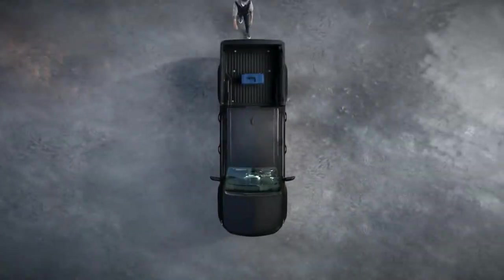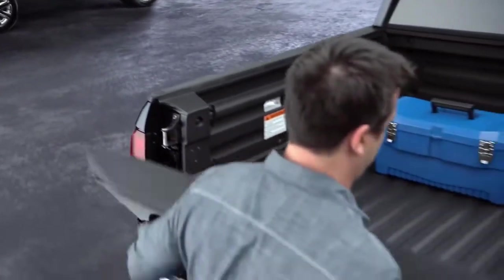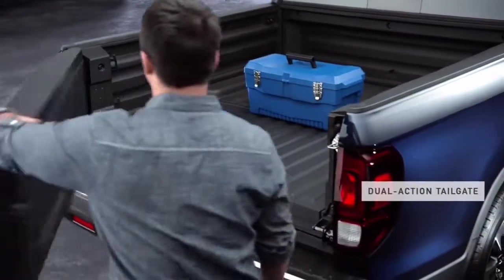The typical tailgate only opens in one direction. But the tailgate on the Ridgeline also swings out, to make loading and unloading easier.